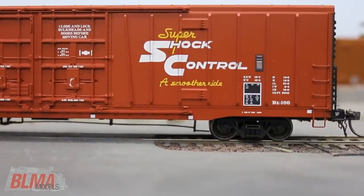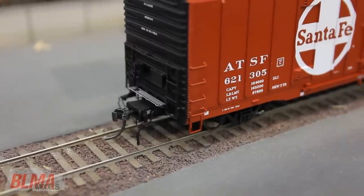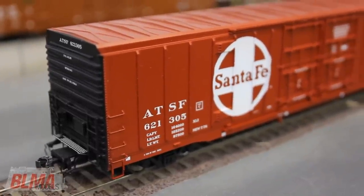Our BX 166 models, the first in the industry, feature laser-sharp printing and painting, accurate ride height, body-mounted KD couplers in HO scale, and knuckle couplers in N scale, and all-metal wheels in both HO and N.